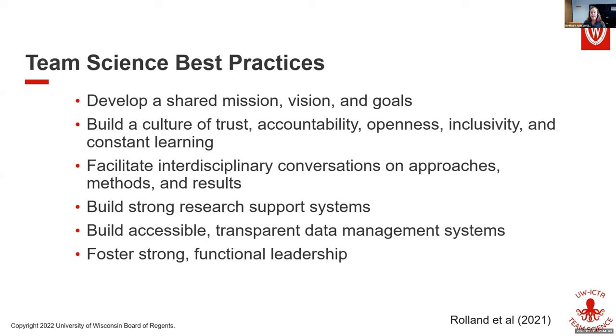Best practice two is to build a culture of trust, accountability, openness, inclusivity, and constant learning — or you could use the phrase psychological safety. The next workshop in April will actually be a whole session on psychological safety, building trust, inclusion, and facilitating interdisciplinary conversations.